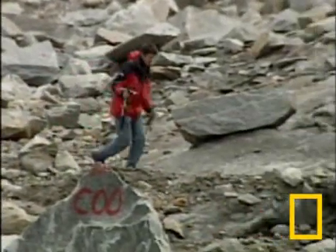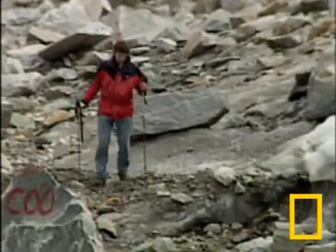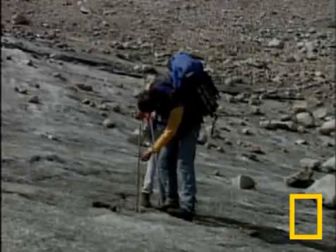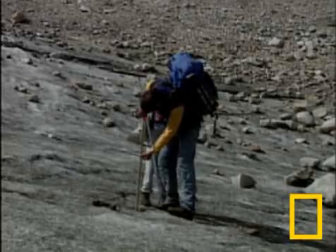Scientist Wolfgang Schoener studies the changes here. He pounded this pole 18 feet into the glacier one month ago. Now a third of it is exposed.